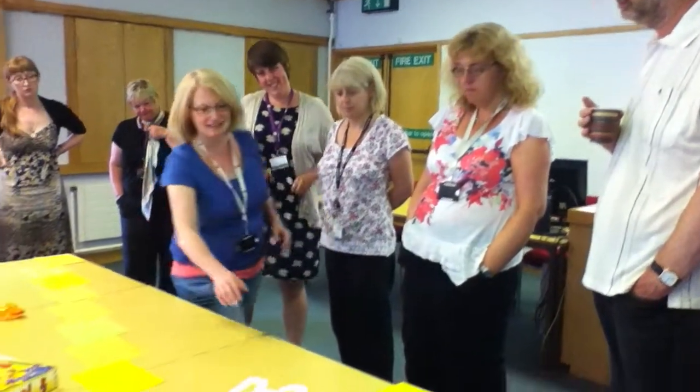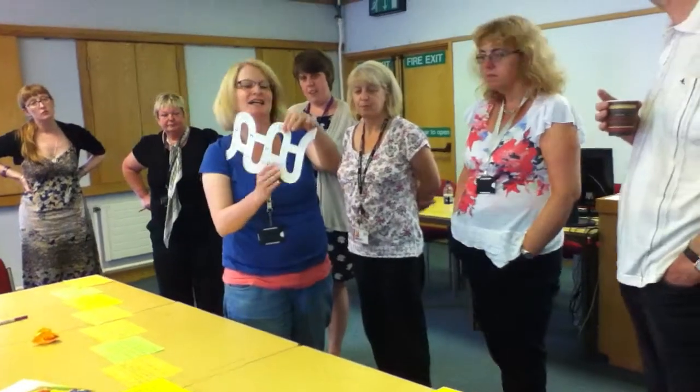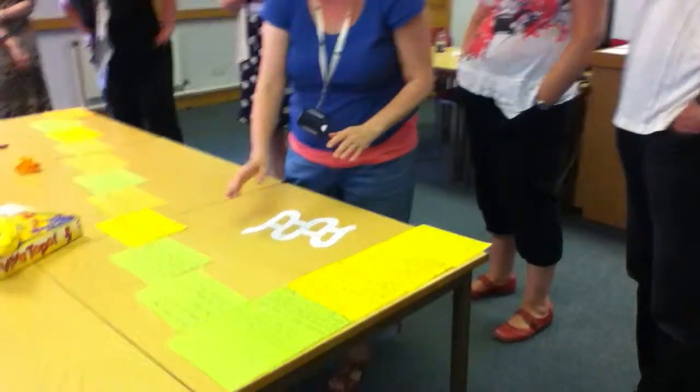The students come into the library and the first thing they do is pick up a little answer sheet and a map of the library — pretend they've got a map — and they see the first clue.